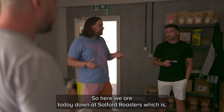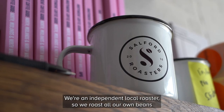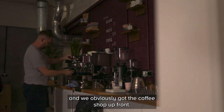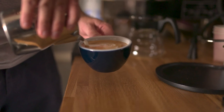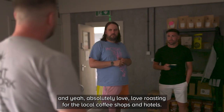So here we are today, down at Salford Roasters. What's the official term for Salford Roasters? We're an independent local roaster, so we roast all our own beans and we've obviously got the coffee shop up front. And you're proud to be here in Salford, isn't it? It's your city and it's where you're at. Absolutely, born in Hope Hospital just down the road, and absolutely love roasting for the local coffee shops and hotels.